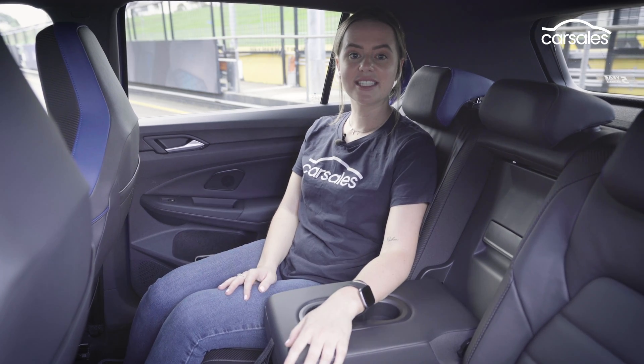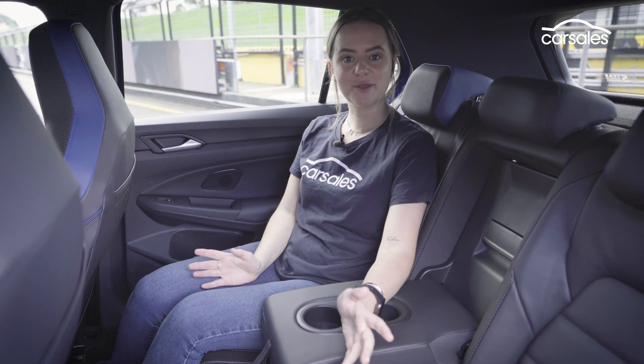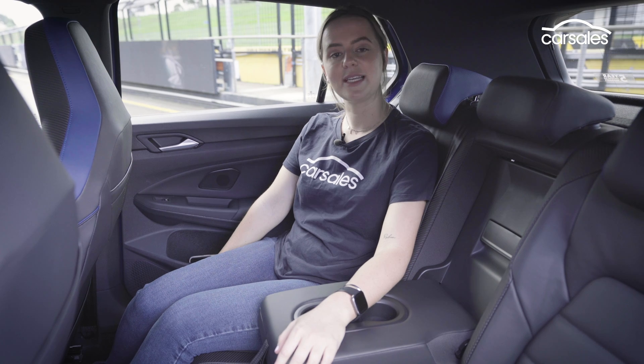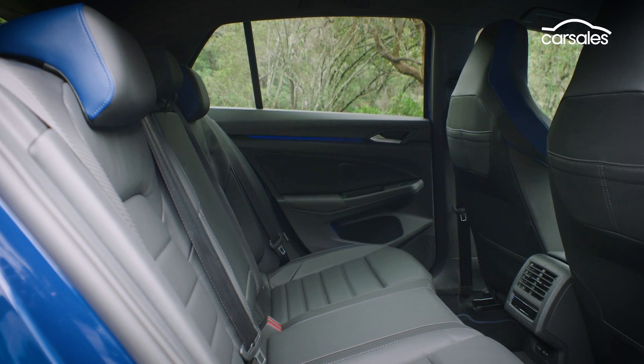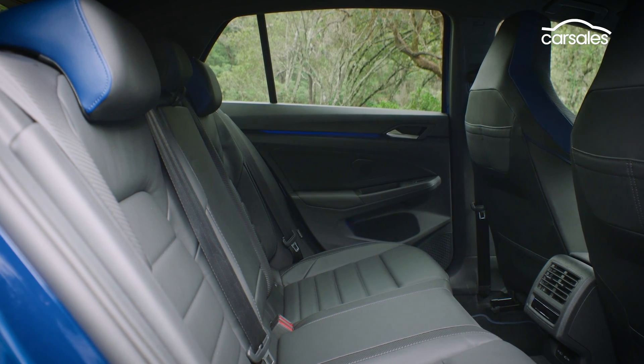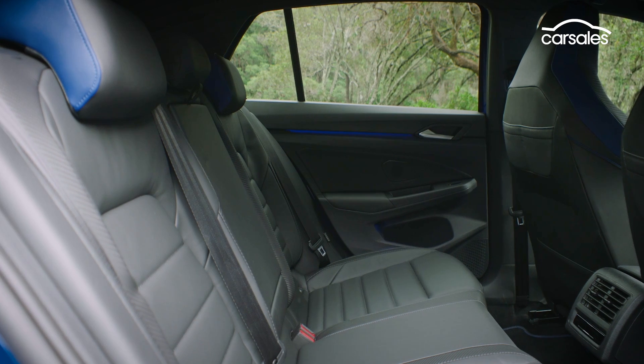Space in the rear seat is similar to the last Golf R. There's enough room for two adults to travel fairly comfortably, and I like how deep these seat bases are, so there's plenty of under-thigh support. There's also loads of headroom, plenty of seat pockets, air vents, a centre armrest with cupholders, and isofix points on the outboard seats.